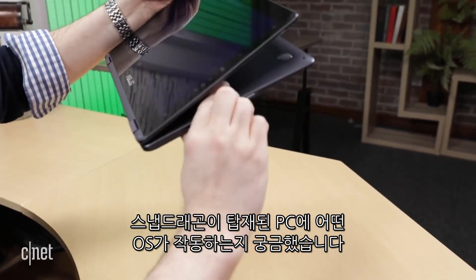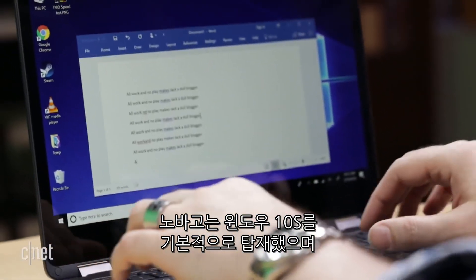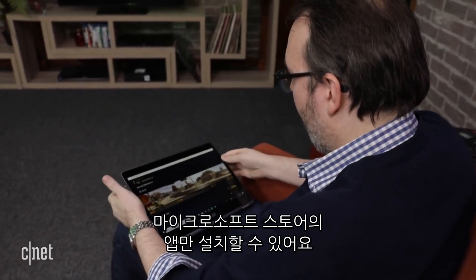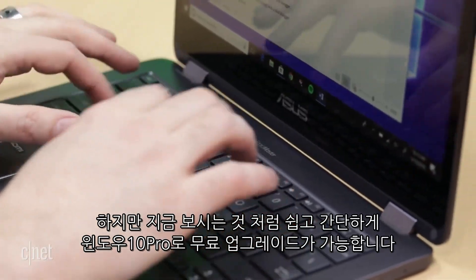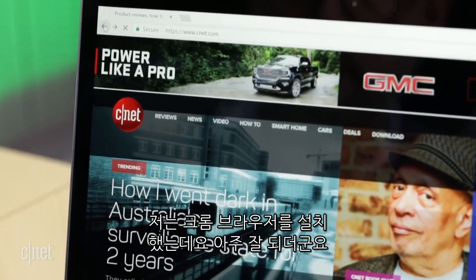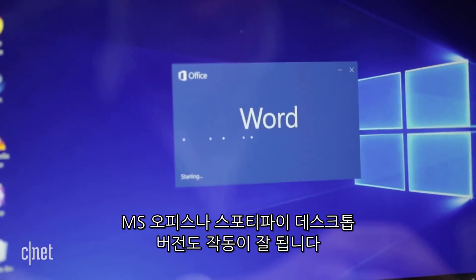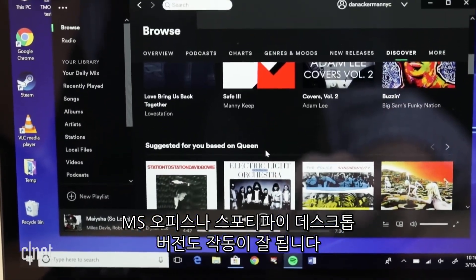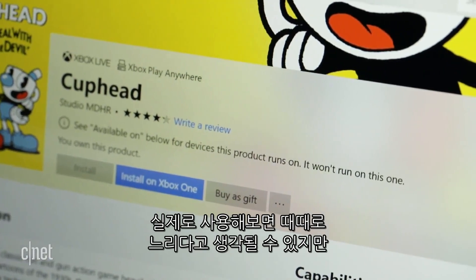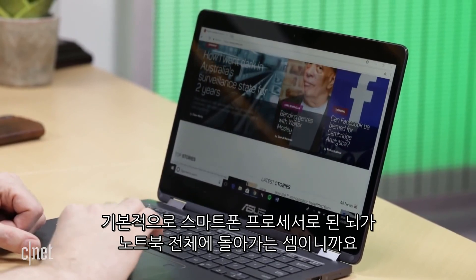There have been many questions about which Windows apps will work on these Snapdragon PCs. By default, the NovaGo will come with Windows 10 S, which restricts you to installing only apps from the official Microsoft App Store. Fortunately, it's free and easy to upgrade to Windows 10 Pro like we have here. I was able to install the Chrome browser, which worked fine. Other apps that installed and ran correctly include Microsoft Office and the Spotify desktop app, but some apps — like some games or benchmarking tools — wouldn't run at all. And hands-on use feels a little sluggish at times, but it's basically a smartphone brain running an entire laptop.